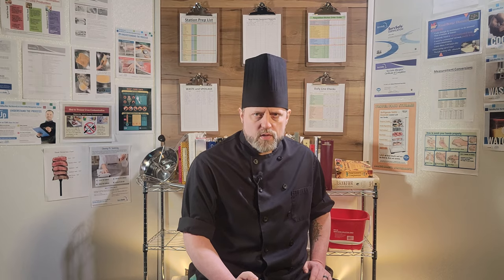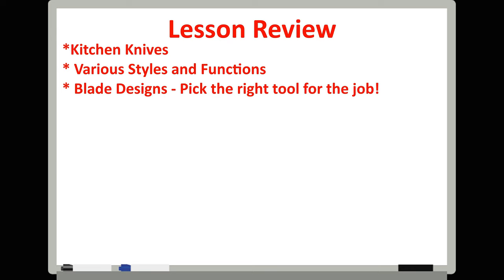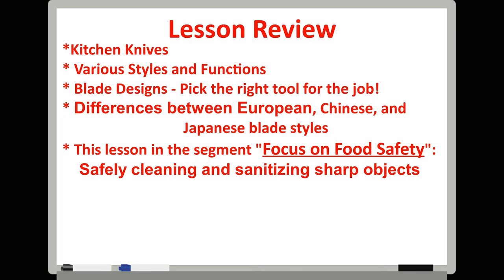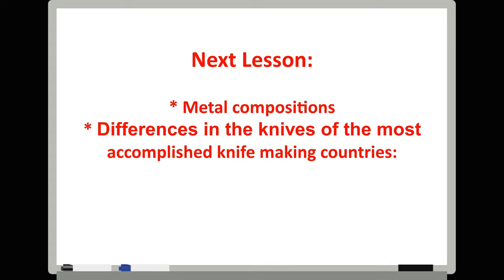Today we talked about the most important part of the chef's toolkit — knives — covering the various styles and functions, blade designs, and what each is best at. We looked at some of the differences between French and European styles and the Eastern styles of China and Japan. In our Focus on Food Safety segment, we talked about safely cleaning and sanitizing sharp objects. In the next video, we will be discussing various metal compositions used in knife making and the major differences between Germany and Japan, and examine how to sharpen these knives with strategies matched to the function of each particular blade style.